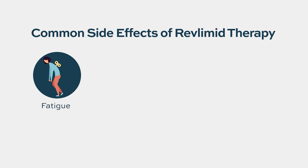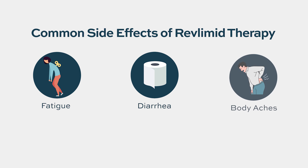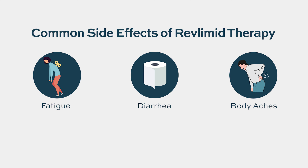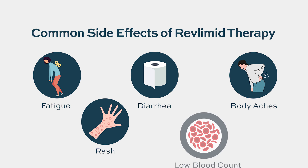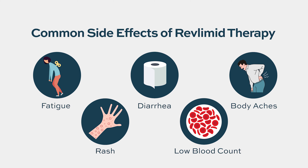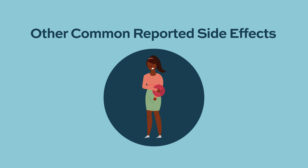The most common side effect patients have trouble with is fatigue and tiredness. Another bothersome side effect is diarrhea. Patients can also experience myalgias, joint pain, generalized body aches and pains, as well as pruritus or rash. Lenalidomide also causes bone marrow suppression, which means it can lower blood cell counts and cause anemia, low platelet count, and low white cell count.